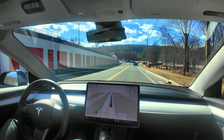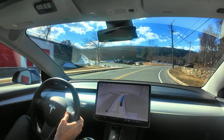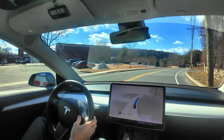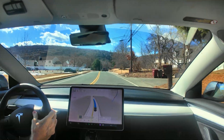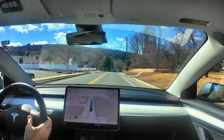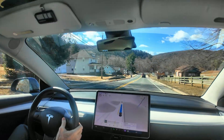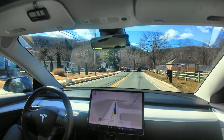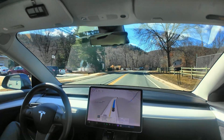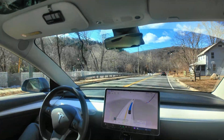And so that is a big change, because I used to be able to scroll up and down on the right scroll wheel here to adjust the maximum speed that the car would actually drive. And it would generally, in most situations, follow that pretty closely.